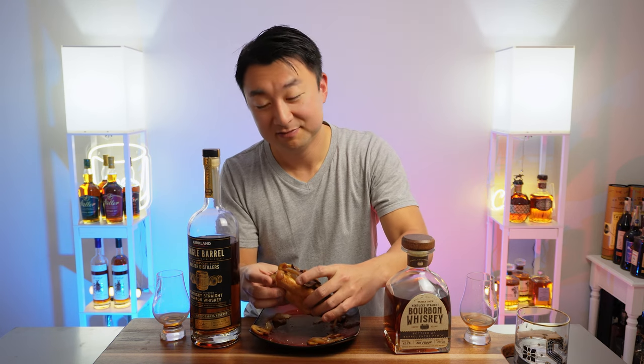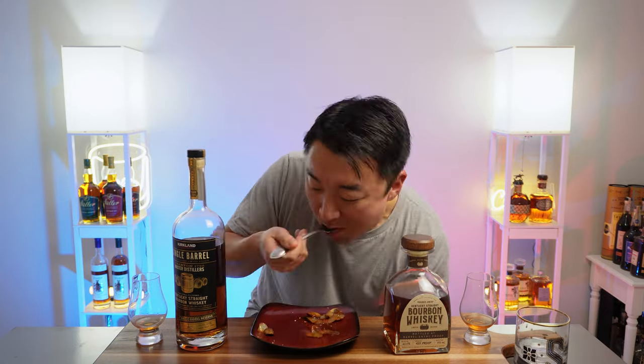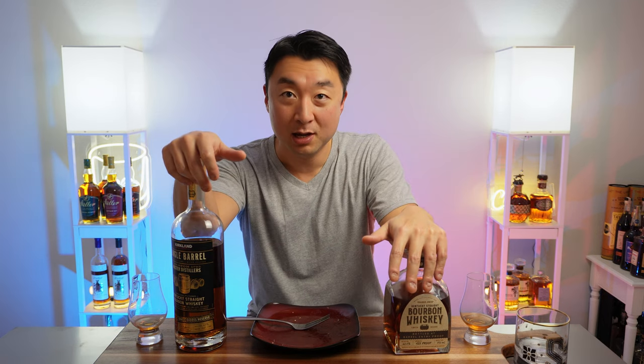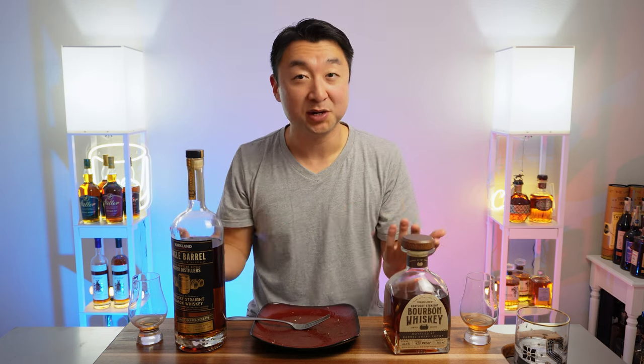There you have it, guys — the duel of the two budget barrel-proof bourbons. Both around $30, both a great deal. If I had to pick one, I'd pick the Costco one. Let me know in the comments section if you disagree — a lot of people are fans of this Trader Joe's bourbon. Thanks everybody, thanks for joining me today. Hit the subscribe button, hit the like button, comment below and let me know your thoughts on Costco or Trader Joe's bourbon. Have a good one and I'll catch you on the next one.